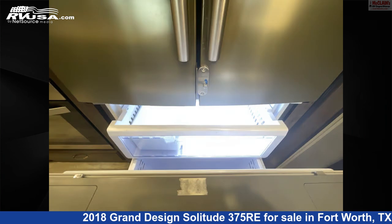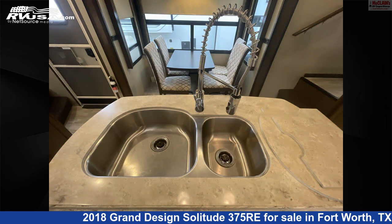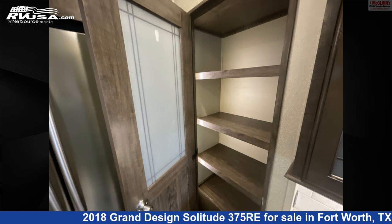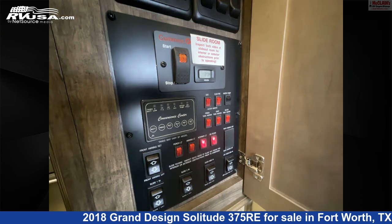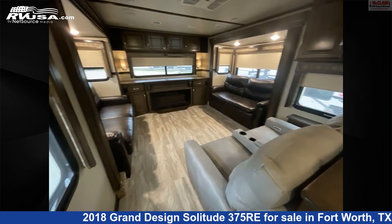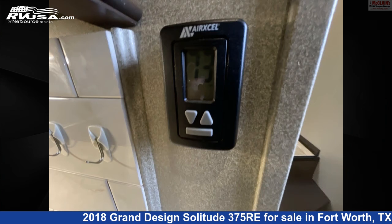The unloaded weight of this 2018 Grand Design Solitude 375 Re is 14,200 pounds. Remember, this is an AI-generated video of one of thousands of classified listings on RVUSA.com. If you're interested in this unit, visit the link in the video description to view more photos and the current price, or reach out to the seller.